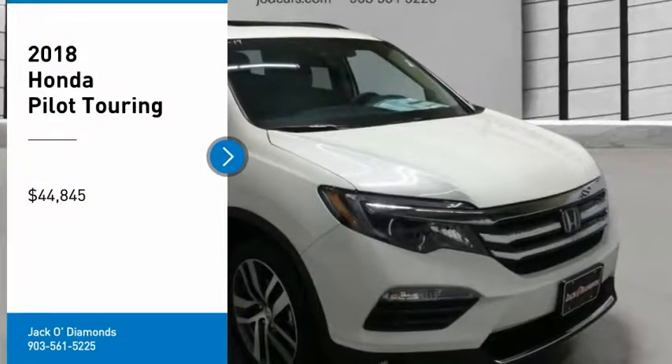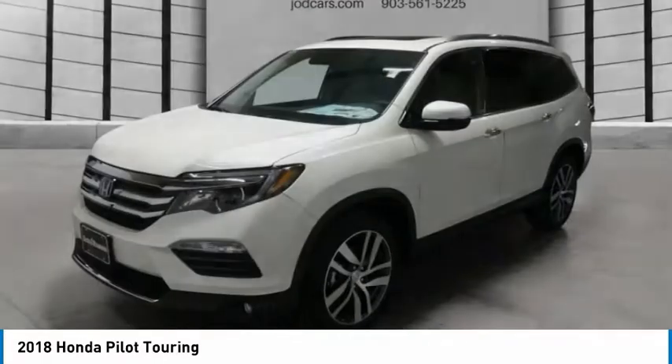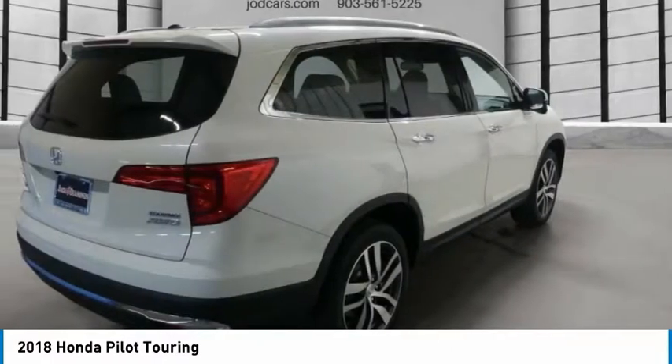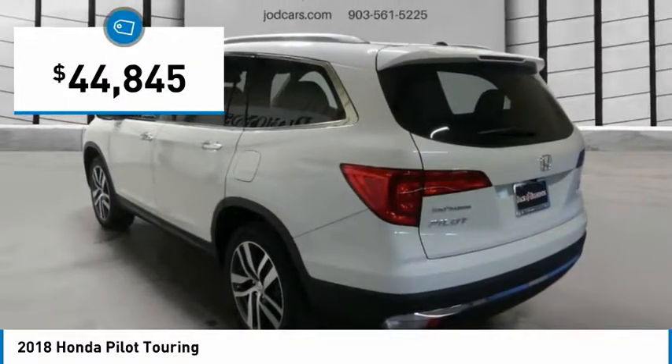Stop by and take a look at the 2018 Pilot: Optimal Utility, Indulgent Interior, Powerful Performer. You'll be ready for almost anything in the Honda Pilot, and it's priced below $45,000.